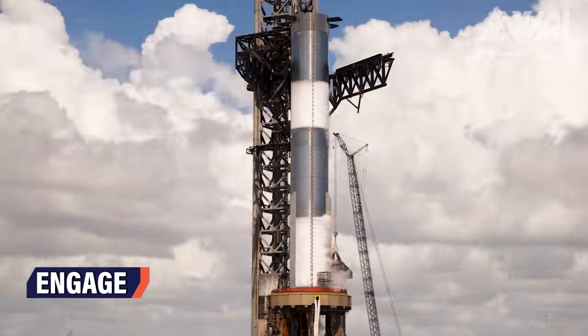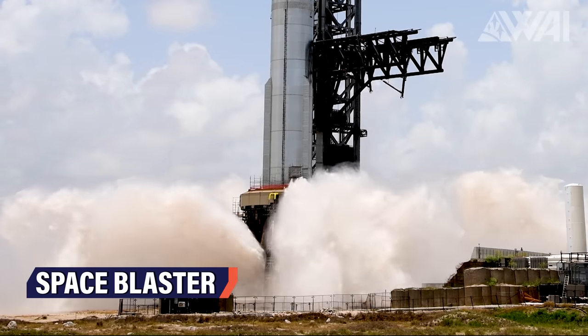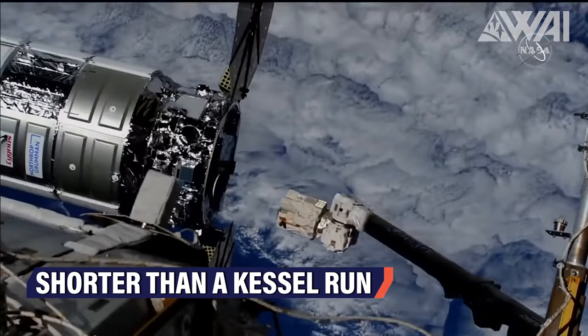SpaceX's Starship Super Heavy Booster 9 is ready for a static fire! The Water Flame Diverter is tested — is it good enough? NASA leaks a new Falcon Heavy fairing, and Cygnus delivers cargo to the ISS for the last time!